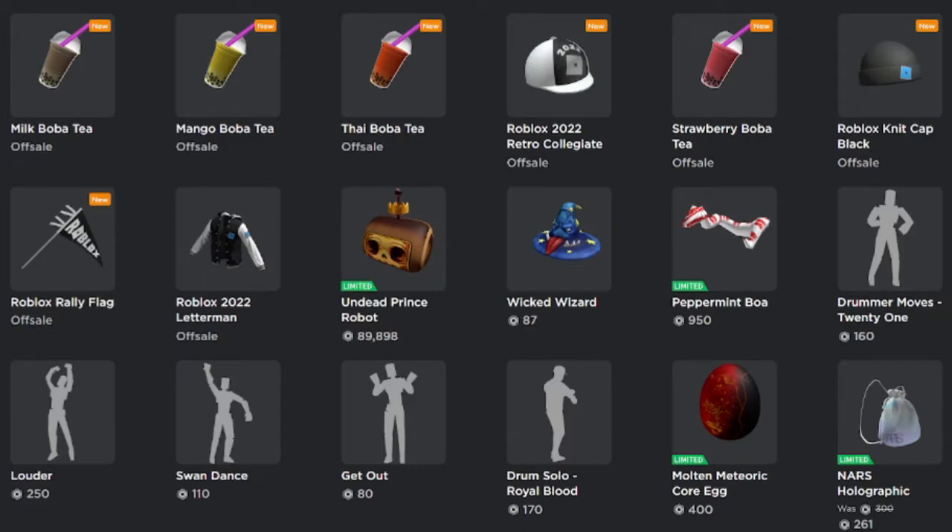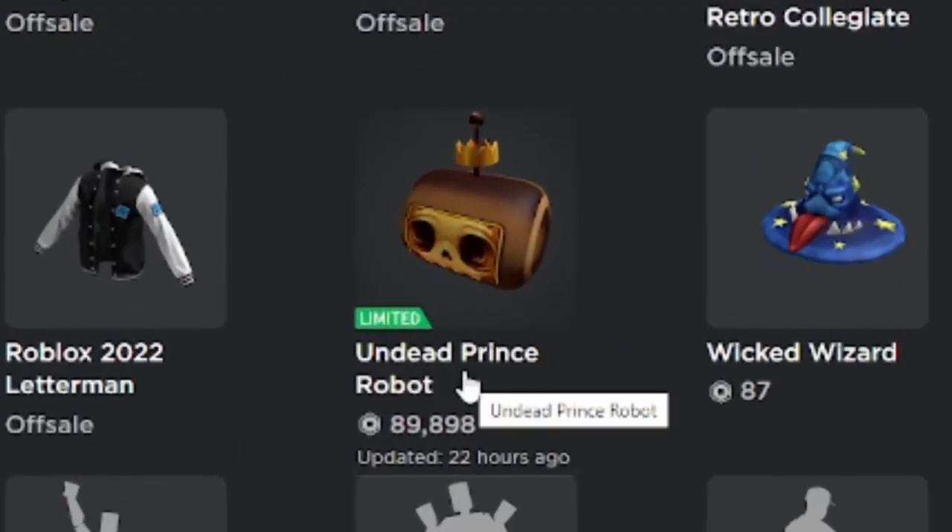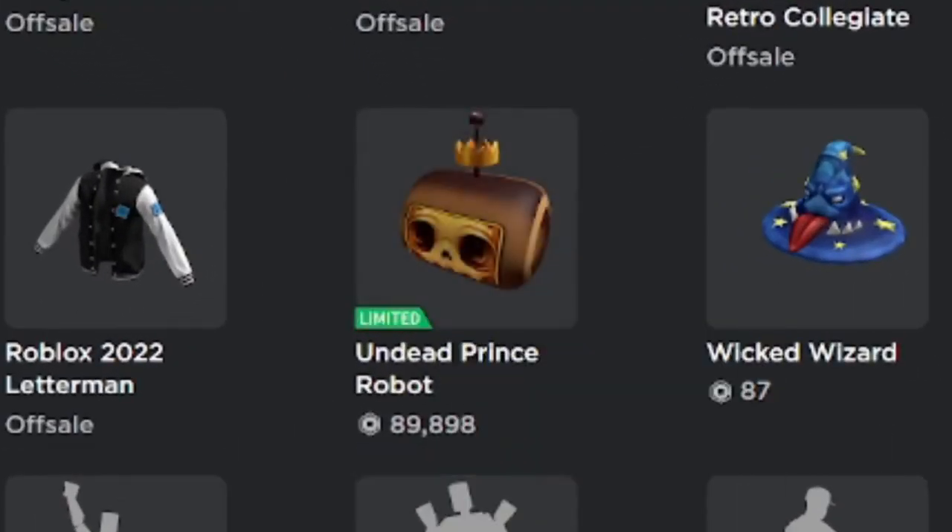I wanted to make this video because whenever items go limited, I won't always make a video unless it's special. One of those items that went limited — yesterday, about 22 hours ago — is an item called Undead Prince Robot.